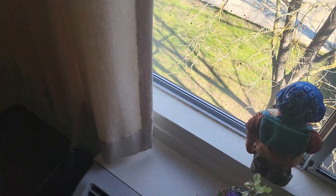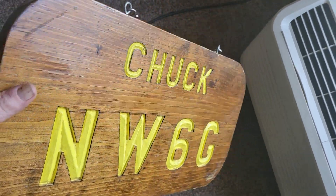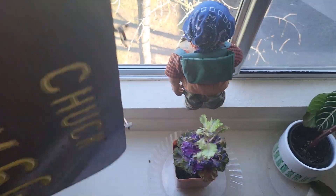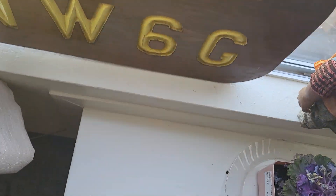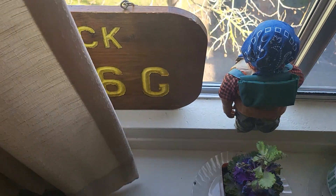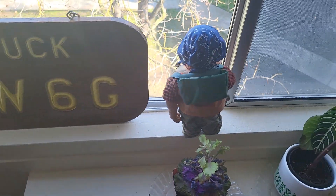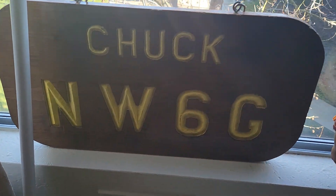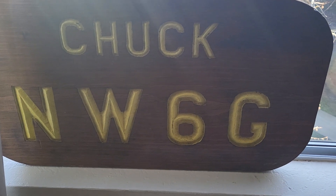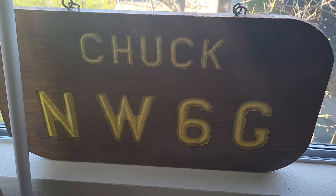I'm also going to put my NW6G Chuck sign up in the window — both sides. Like that. What do you think? Happy Camper NW6G. That was made by a real good friend of mine in Goodyear, Arizona. All handcrafted, no machine work.